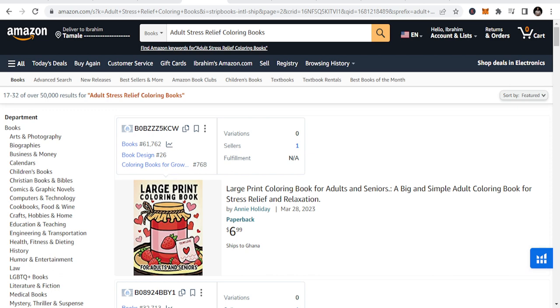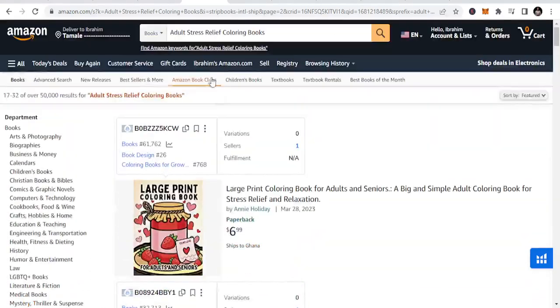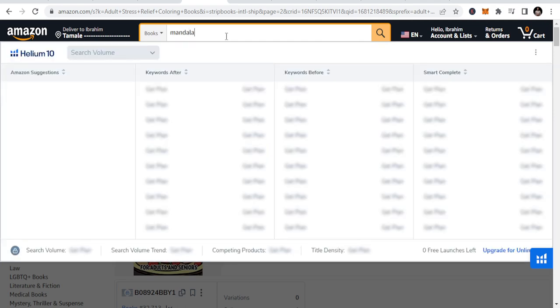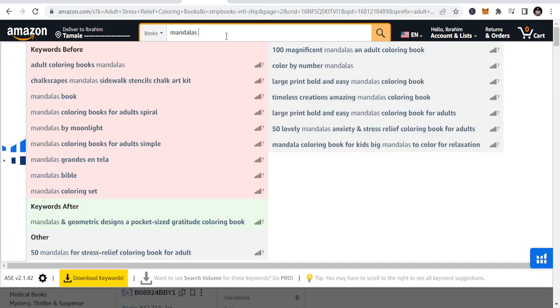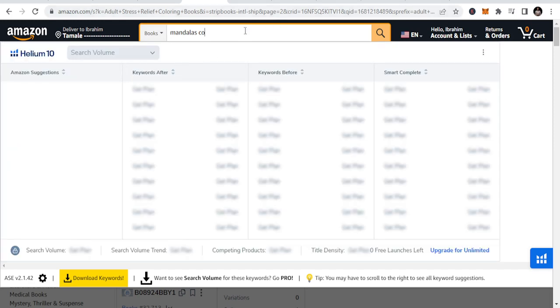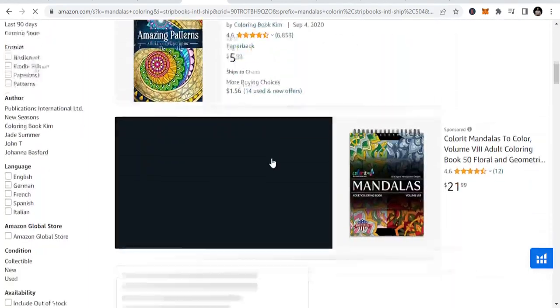So if you are publishing and you see mandalas, books like geometric patterns and mandalas coloring — you will know that it all falls under that adult stress relief niche. We see this type of books all fall under this category.